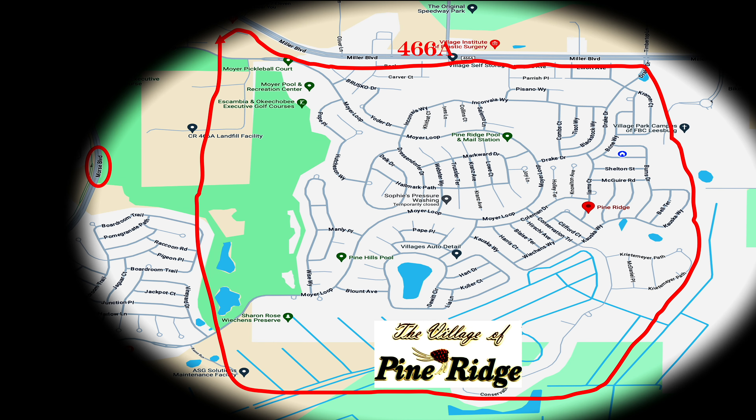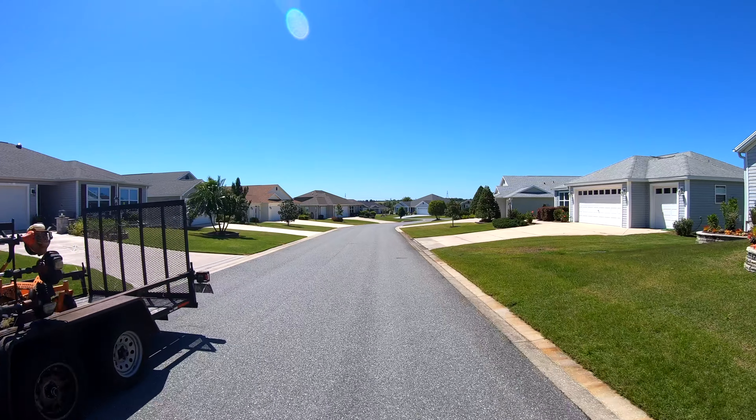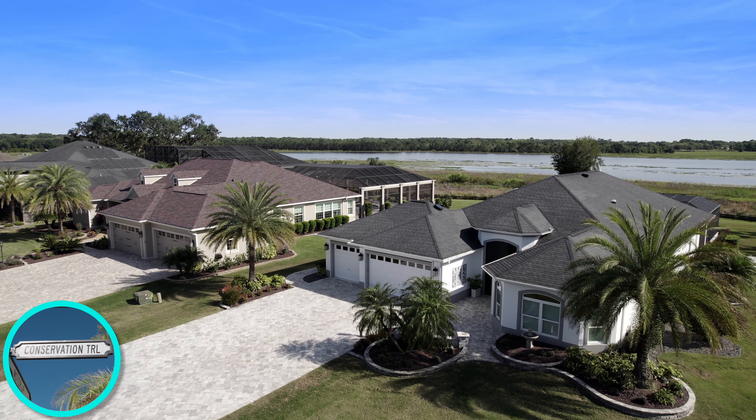This land was once a thriving dairy farm, sold in 2013. Construction started in 2015 and ended in 2018. Home prices in Conservation Trail range from the mid $300k up to $4 million.